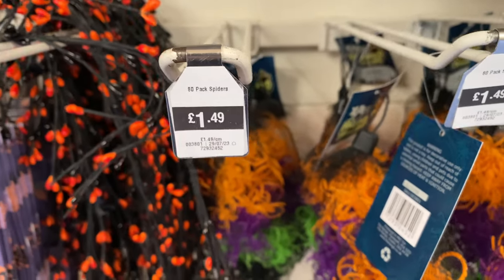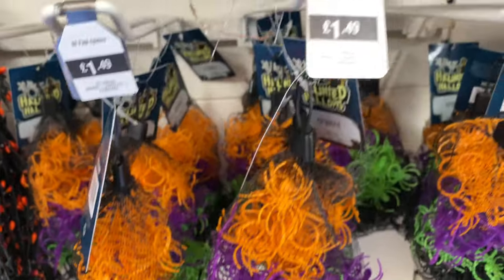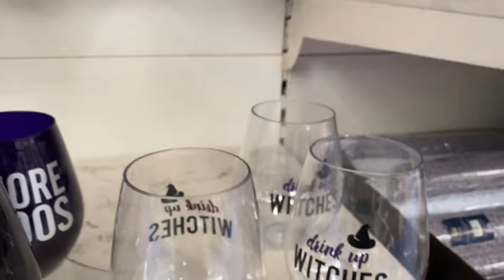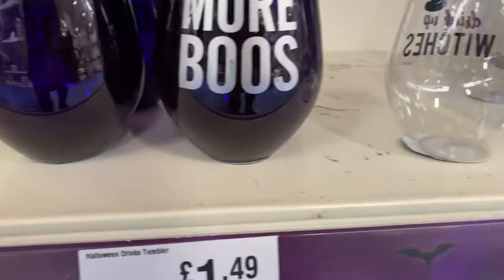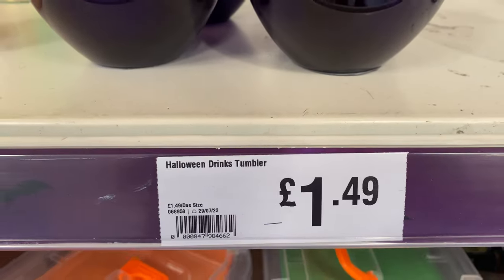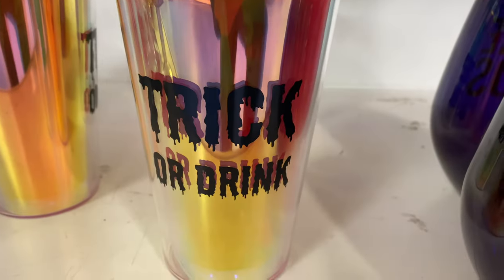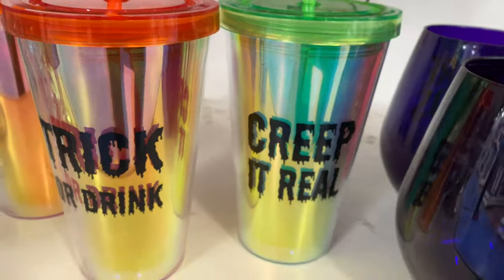This section is mainly all decorations — sadly no animatronics as mentioned at the start. Got some spiders at really good prices. There are also these really nice glasses that say different things on them for $1.49.